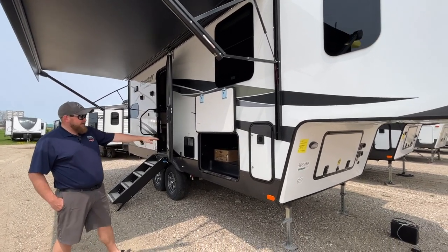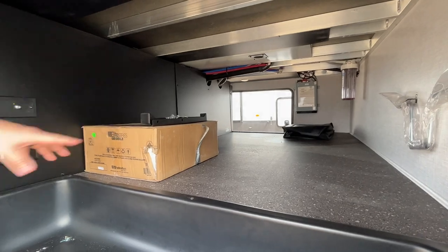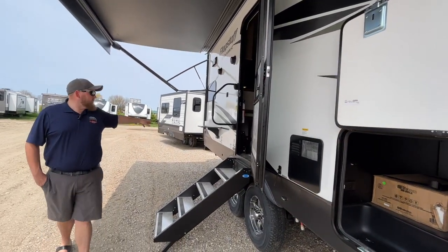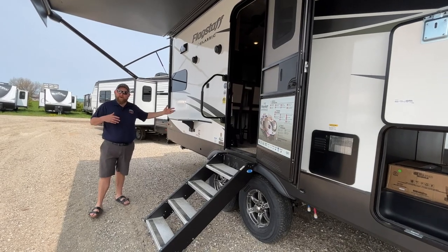We'll start right at the basement storage. You've got full basement storage that goes right through from one side to the other. This model does include an outside griddle as well — it's sitting in that box there. It does mount on the side of the trailer right beside this little tabletop, so you get your outside griddle plus the tabletop to put all your meats and sauces on while you're cooking.